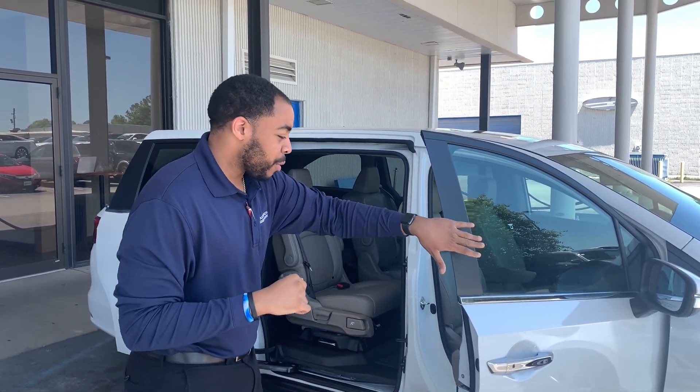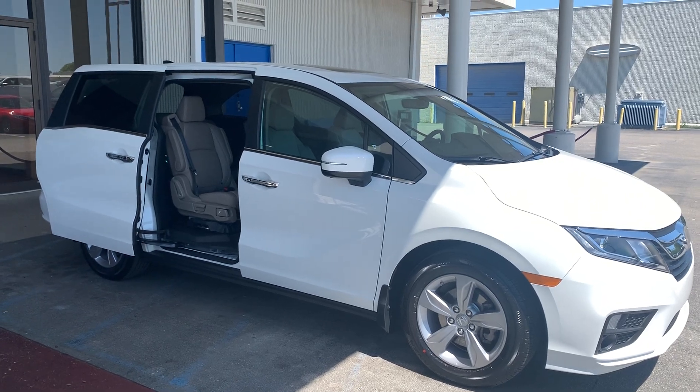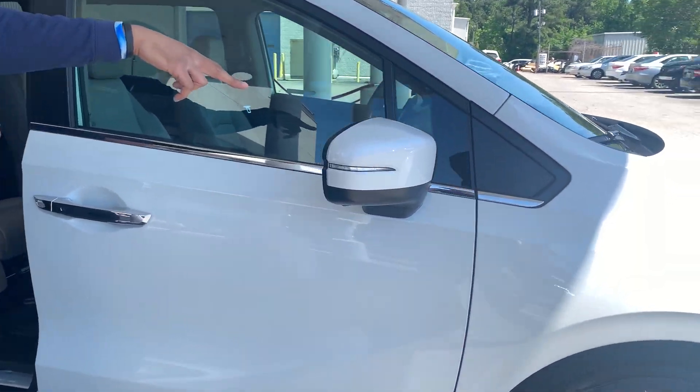Kathleen, good afternoon, this is Chris with Honda. I wanted to show you that Odyssey we were talking about — the exact car you're looking for. This is the 2020 EXL in white diamond pearl with the beige interior, exactly what you're wanting to replace yours with.